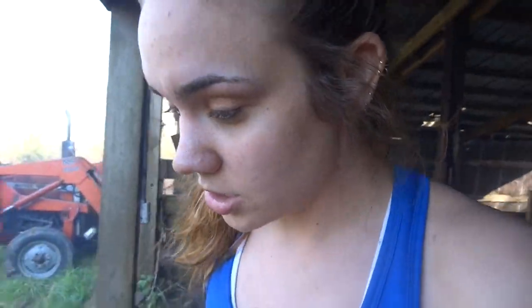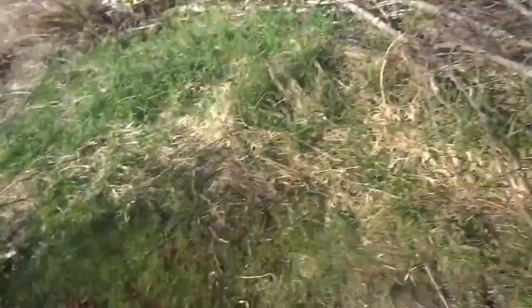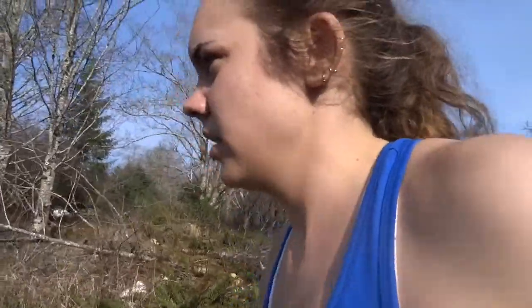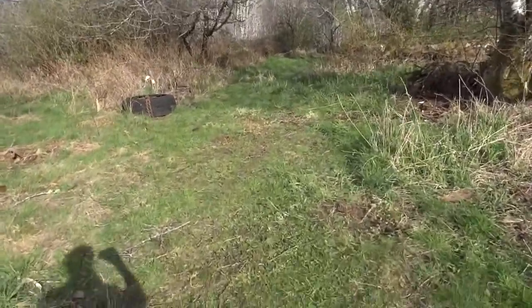We've cleared so much it almost looks like a completely different property. Alex is gonna start the tractor so it's gonna be really loud. This is all brush that we need to clear. The tractor's not working. My job today was to clear this out — I can't clear that yet but I cleared most of it, as you can see.